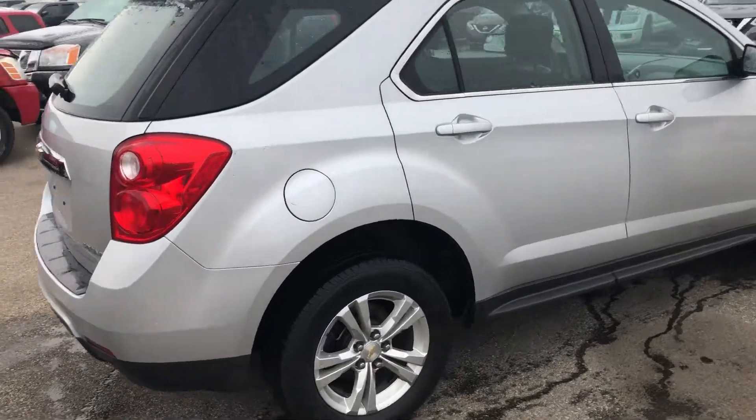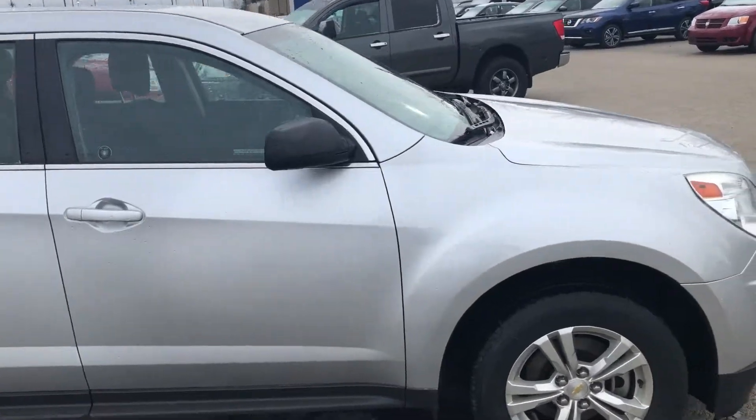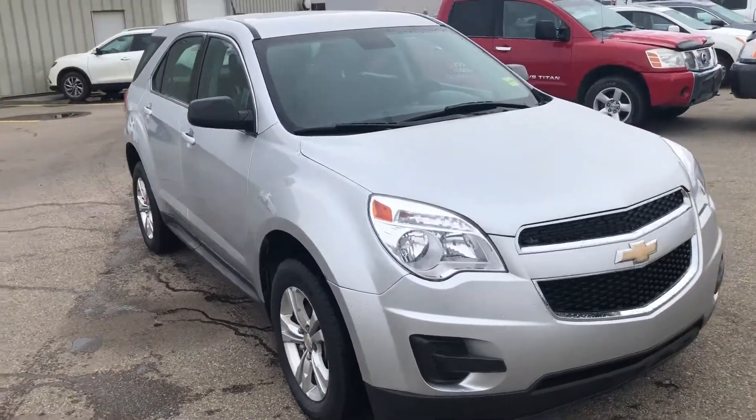I just wanted to show you this beautiful 2012 Chevy Equinox that we have on our lot here. You can contact me here anytime at Shirt Nissan at 780-449-5775.